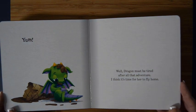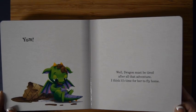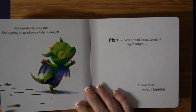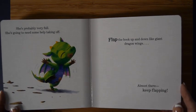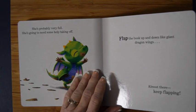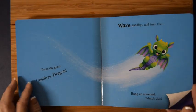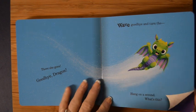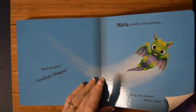Dragon must be tired after all that adventure. I think it's time for her to fly home. She's probably very full, so she's gonna need some help taking off. Flap the book up and down like giant dragon wings. Flap, flap, flap, flap! Almost there — keep flapping! Fly, dragon, fly! Let's see if it worked. There she goes — goodbye, dragon! Wave goodbye and turn the page.